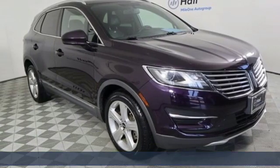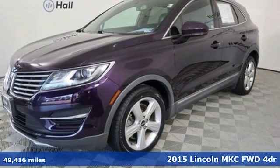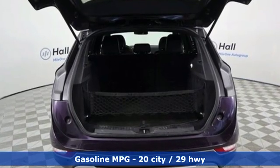Here's a 2015 Lincoln MKC. Here you can find luxury sedan refinement blended with the best traits of a sport crossover. A great vehicle is comprised of great features like these.